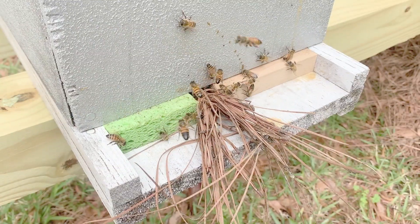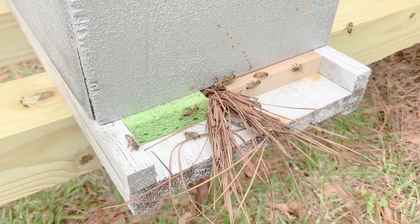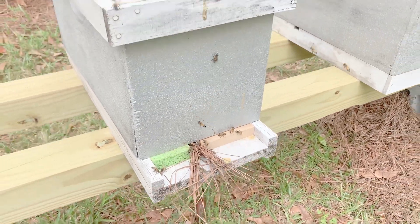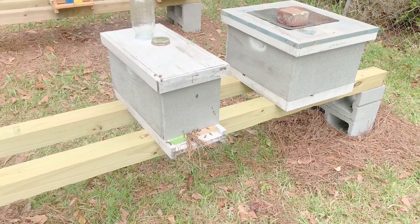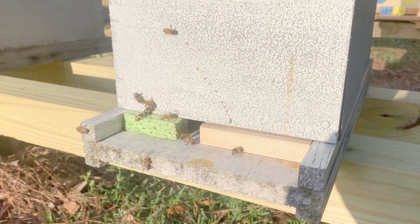Later, I went back to the sealed hive and loosened the pine straw to allow just a few bees to pass at a time. This should allow the weak nucleus to defend the entrance. The next morning, I returned to the nuc to verify that the activity at the entrance was back to normal.